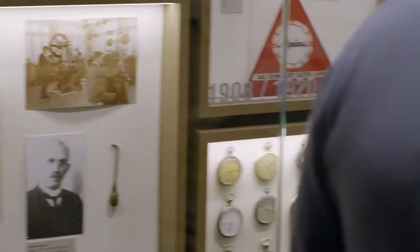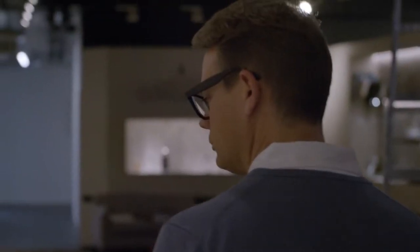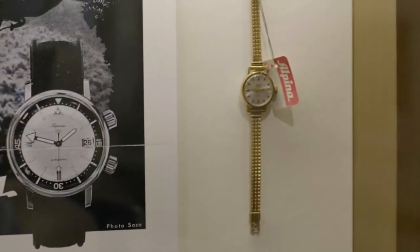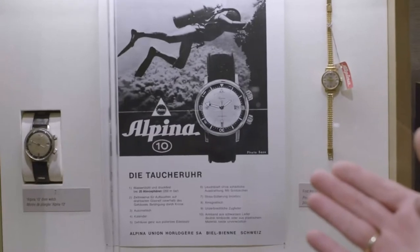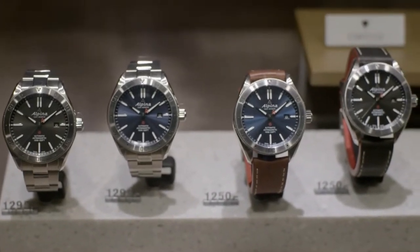You can see here our history wall — a selection of items and important watches expressing the history of Alpina starting in 1883 and going all the way up to more recent days since the brand was acquired in 2002. For example, you can see one of the first Comtesse models. Regarding Seastrong, you can also see the Alpina 10 that was developed in the 1960s — a very interesting watch. And here is the Alpina 4 with the very recognizable and now iconic ice blue dial, which is really one of Alpina's bestsellers throughout the collections.